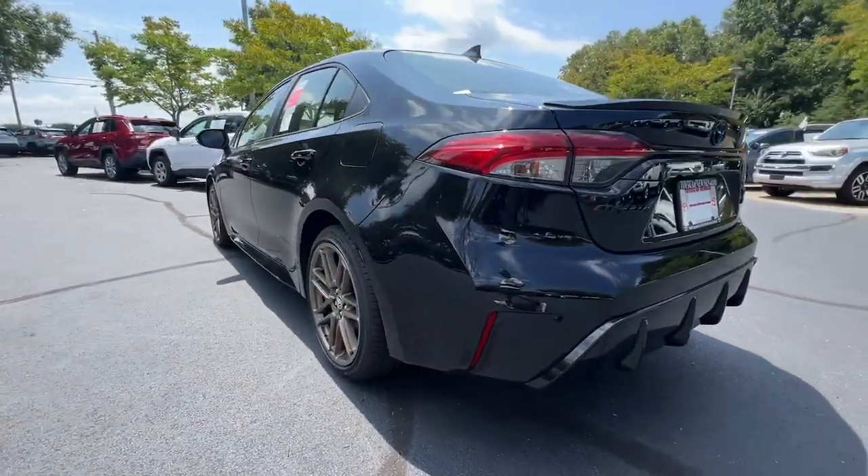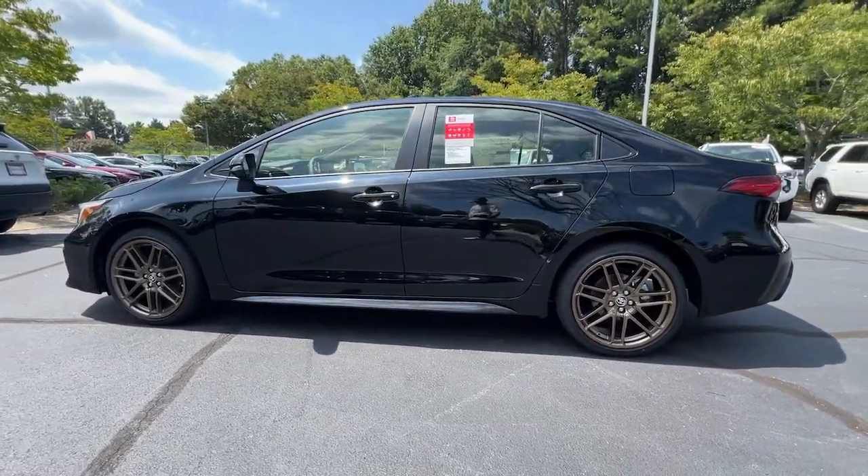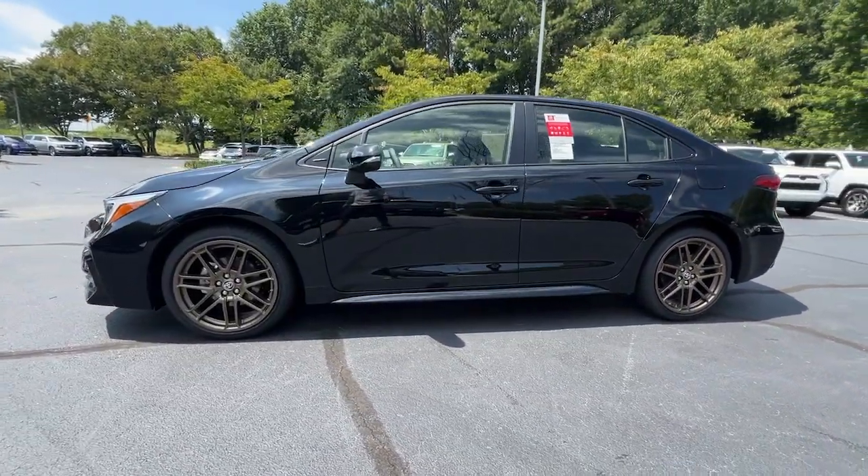the latest infotainment tech, and a safety package that includes driver assistance features, this smart sedan is ready to take you confidently into the future.